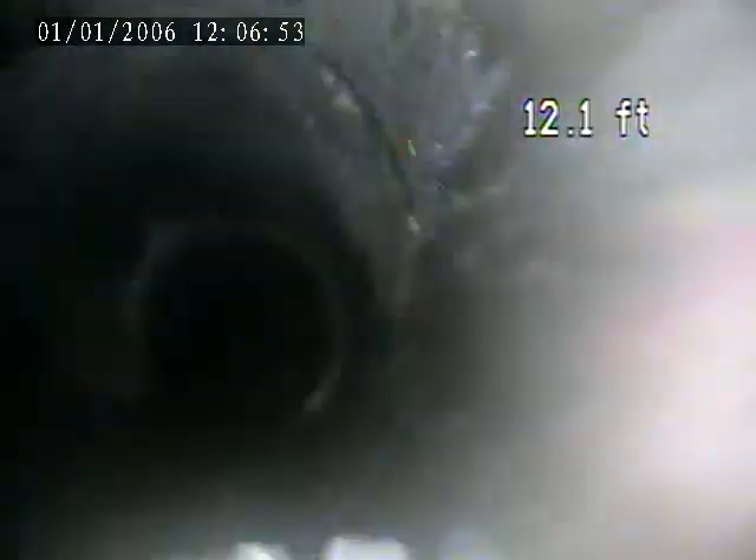There's just some object in the pipe here. I don't know what that is — some kind of hard substance. The camera doesn't push it; it's solid.